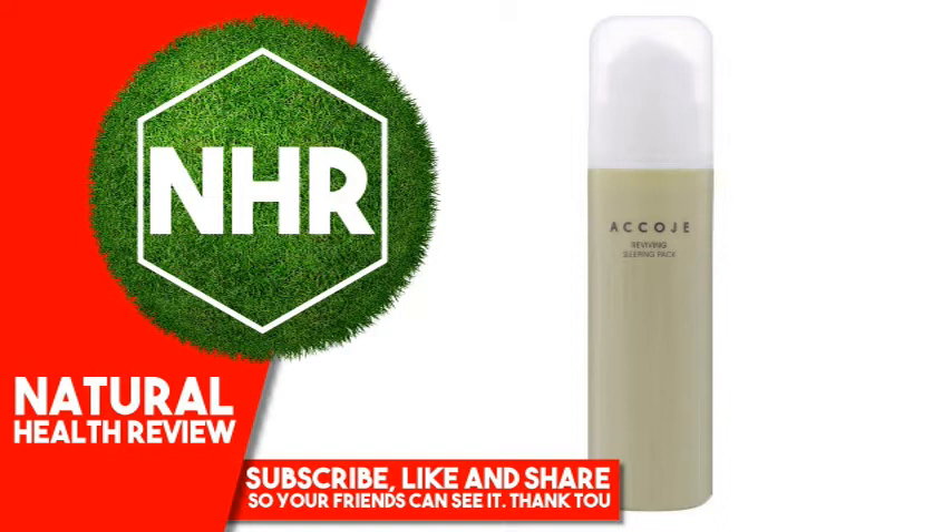What is Jeju Cosmetics Cert? It is an official certification system. Cosmetics that contain 10% or more natural ingredients grown in Jeju and clean Jeju pure water are certified as a product made in Jeju by the Governor of Jeju's Special Self-Governing Province.